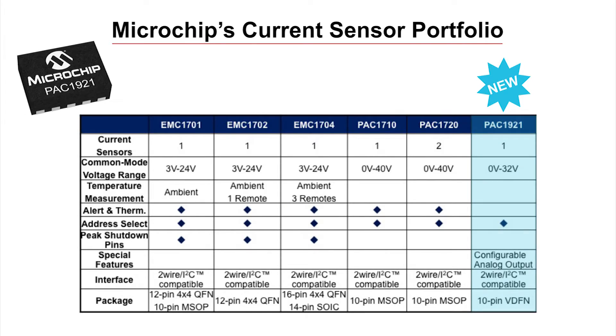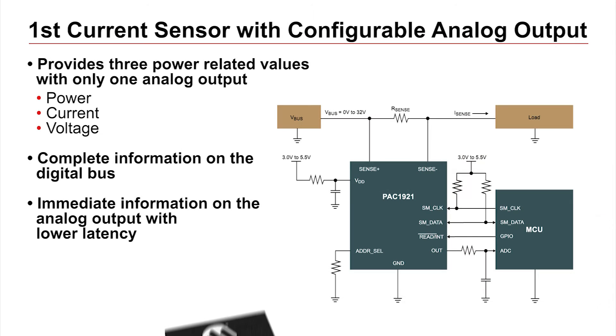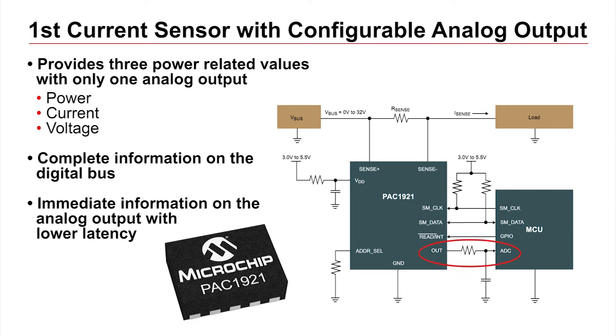The device is part of Microchip's high side current sensor family. All of the members of the family are able to present power, current, and voltage over their I2C compatible bus. The PAC 1921, however, goes further by presenting power, current, or voltage information over its single analog output. The PAC 1921 is the world's first current sensor to present power, current, or voltage information over a single analog output while also presenting the values over its digital interface. This allows the device to report complete information over the digital interface while presenting more immediate information over its analog output.